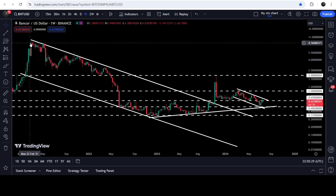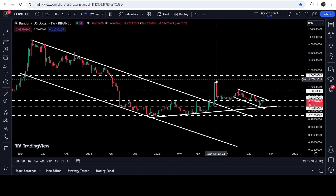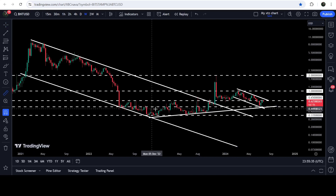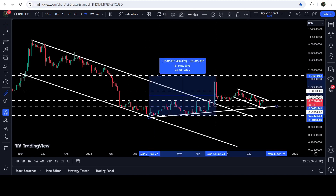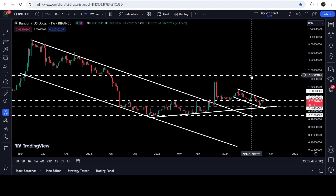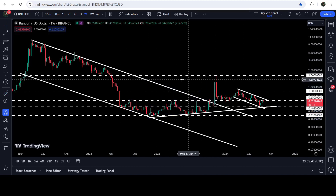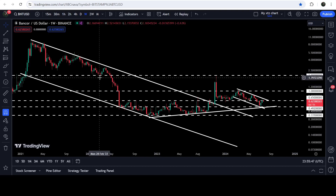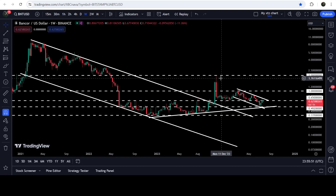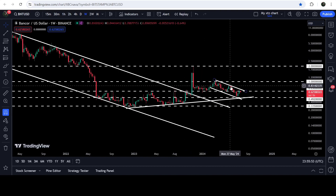Now if we take a look at the live chart, on this seven-day time frame chart, after the breakout we had a very nice pump. From this low when it was testing the support of the channel, up till this high, this was almost 488% pump. But the price could not break out this long-term resistance of two dollars, which was previously working as a support and has now flipped into a resistance after the breakdown.